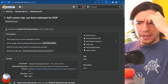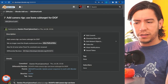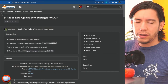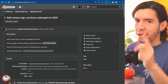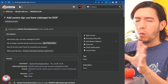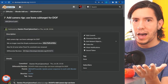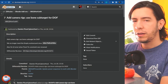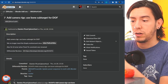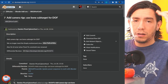Many add-ons — archimesh, measure it, mathvis, VR scene inspection, scatter objects, and others — have been upgraded to use the new GPU module for drawing on screen. If you have add-ons using the old BGL module and want to update them to use the new GPU module, look at the latest commits in those add-ons as a reference.